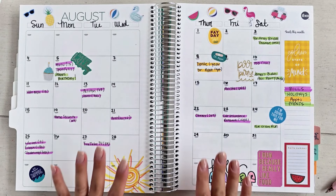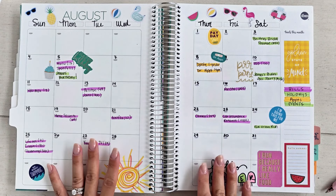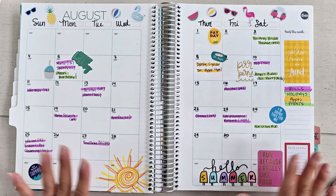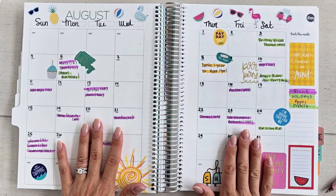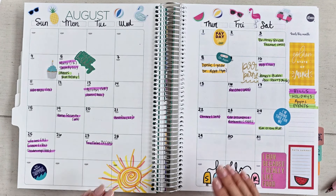My money morning routine this week is starting on a Tuesday. I woke up Monday feeling a little under the weather, took some time to recoup and get better. Feeling a lot better this morning, so we're back with another money morning routine. Here's what I have going on — it's getting very close to September.